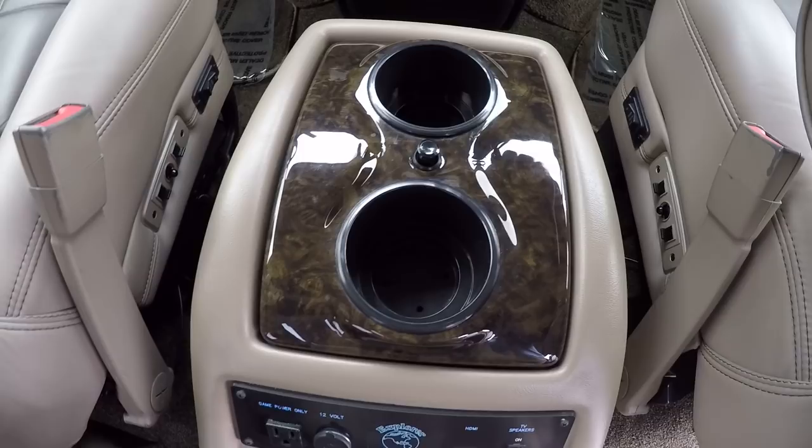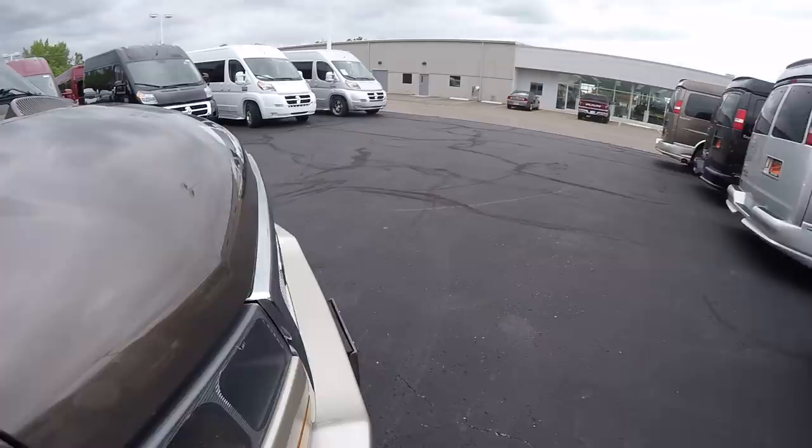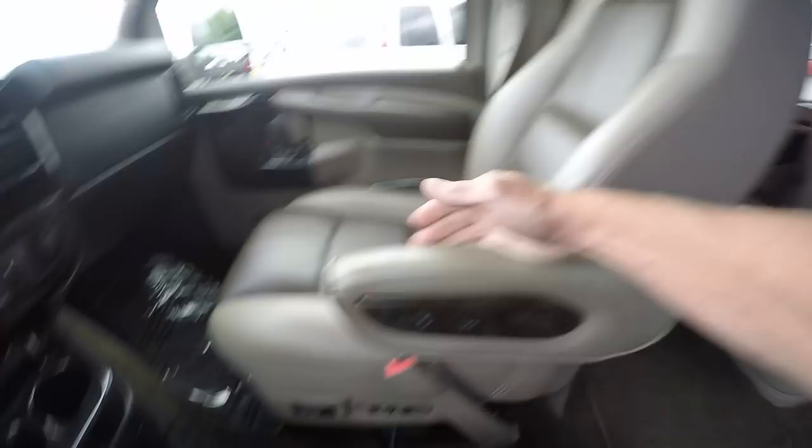Let's move up to the front of the van. The front chairs are the same comfortable best-in-class conversion chairs as in the back. They feature power lumbar controlled by a switch on the armrest, heat, an eight-way adjustable pedestal, and power recline.